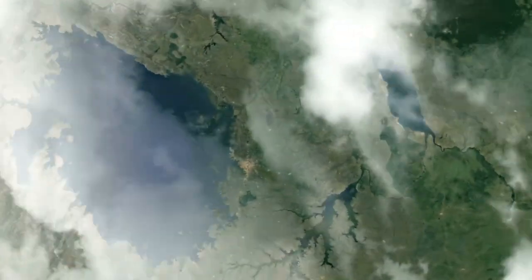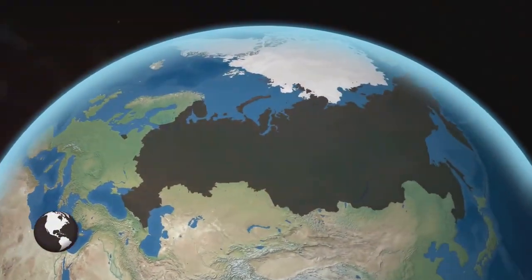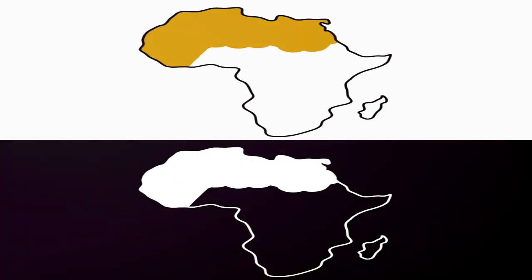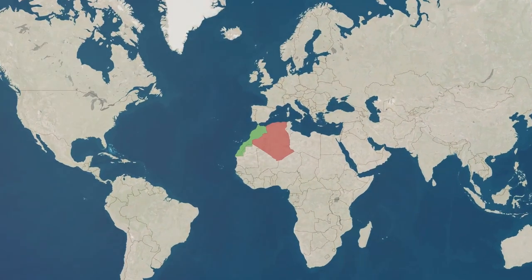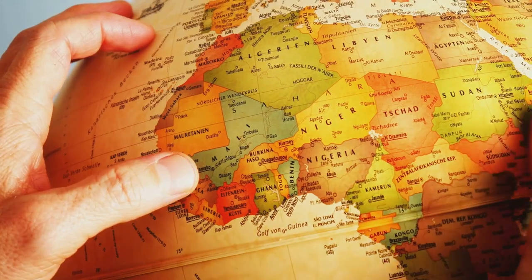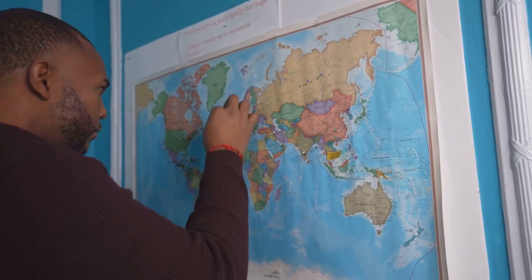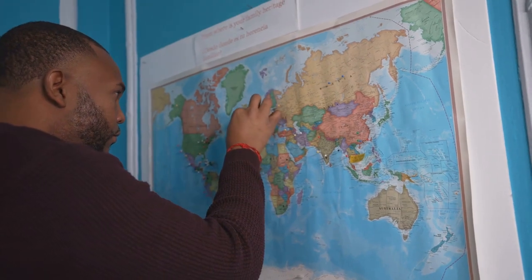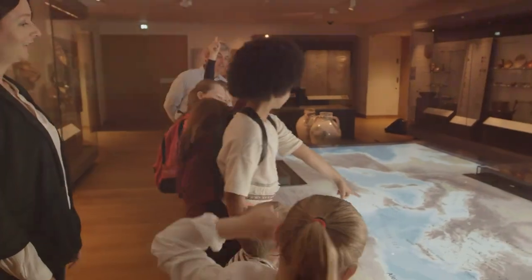Africa, hold my drink while I explain this map. Have you ever looked at a world map and thought, wait, something's not adding up? Like why does Russia look like it could swallow Europe whole, and why is Greenland up there looking bigger than Africa? Spoiler alert: it's all a lie — a big fat cartographical lie. Welcome to the truth about Africa's size, where we separate fact from map-based fiction.